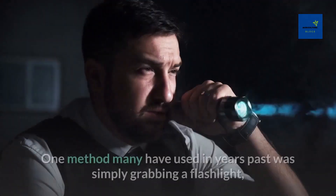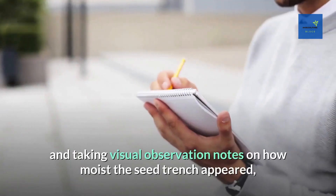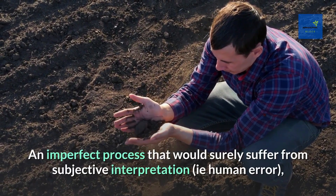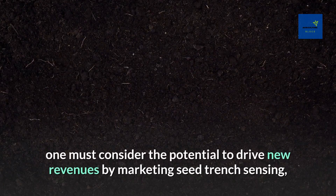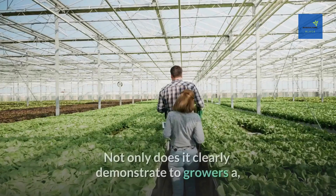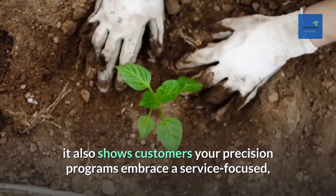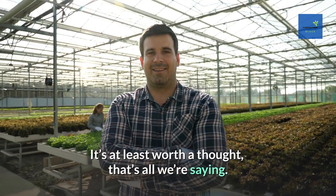One thing many in precision ag have struggled with for years is how to collect data on what's happening in the seed trench. One method used in the past was simply grabbing a flashlight and notepad, getting down on one's hands and knees, and taking visual observation notes — an imperfect process that surely suffers from subjective interpretation. For service providers, the seed trench sensor offers potential to drive new revenues as an add-on to existing precision programs, demonstrating a higher understanding of soil-seed interaction dynamics and a service-focused leadership role.